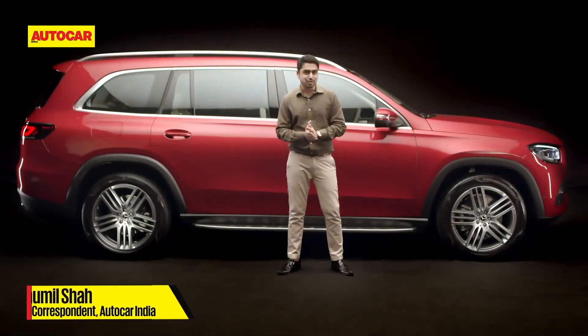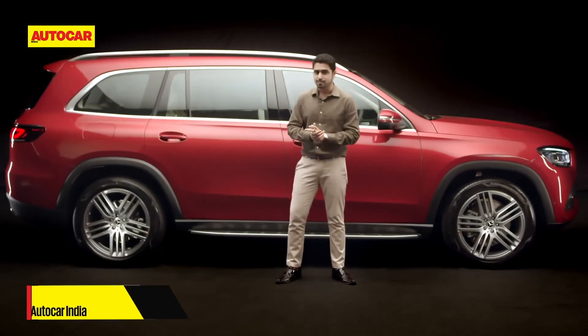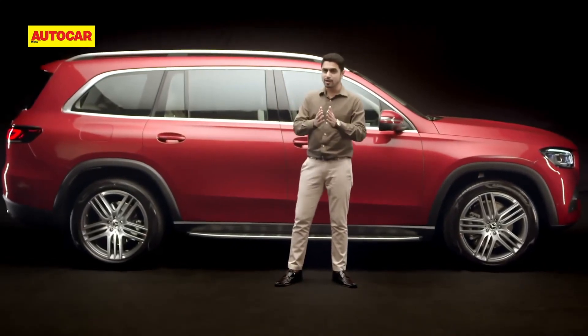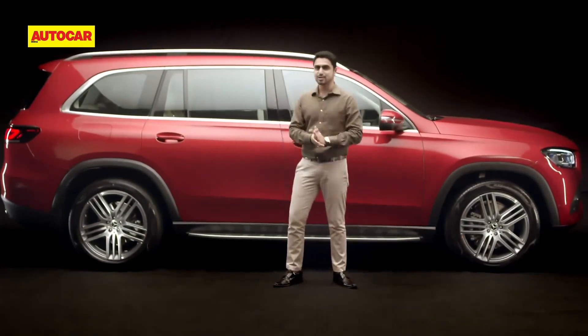The Mercedes-Benz GLS is larger, more luxurious and more tech-laden than ever before. And if you want to travel with your loved ones in S-Class levels of luxury and comfort, this one is for you.